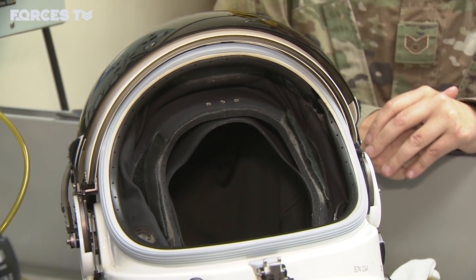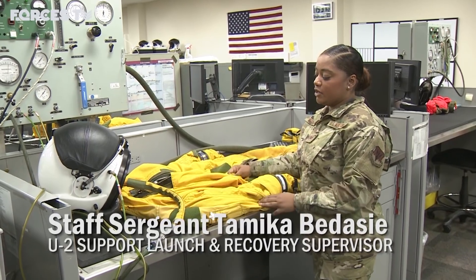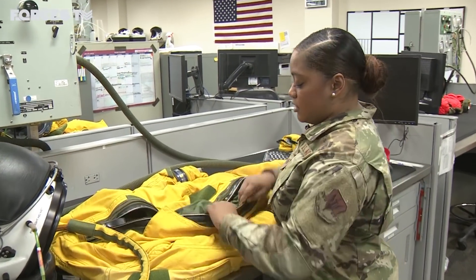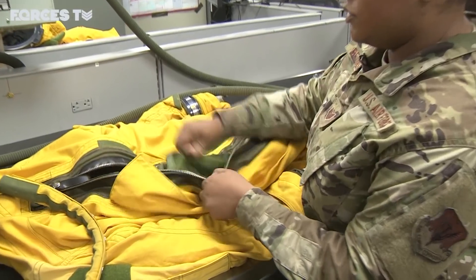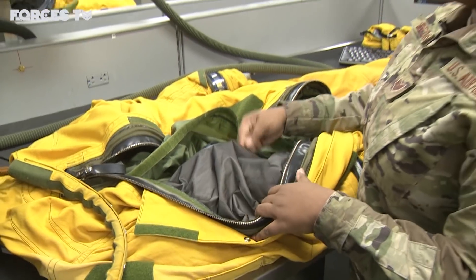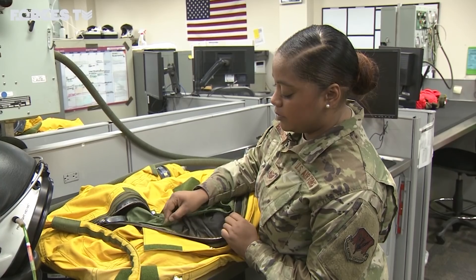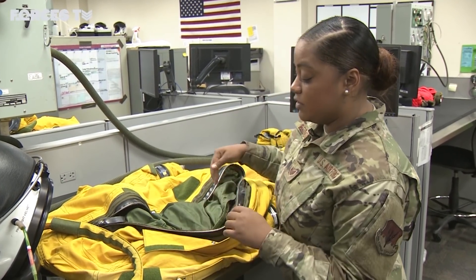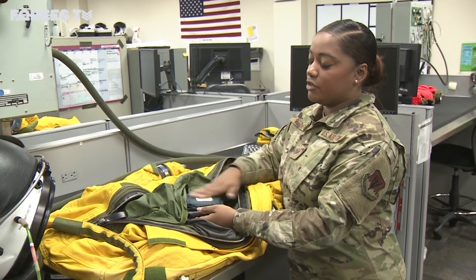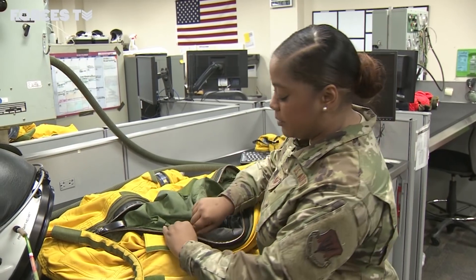The comfort liner varies in size depending on the shape of the pilot's head. The suit has four different layers. We have this outer layer here — just like regular flight gear, just like a regular flight suit. Then inside the suit we have this gas container layer that's trapping all the air within the suit. We have this comfort liner that helps with the pilot getting in and out of the suit, as well as protecting him or her from all the inner workings of the suit, so it's not constantly rubbing against the pilot's body.